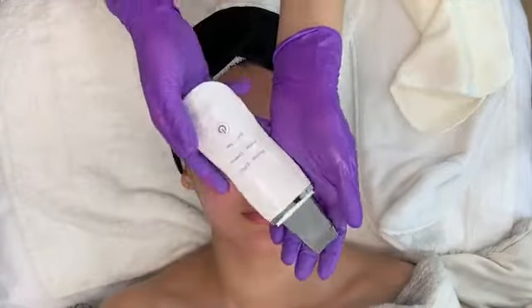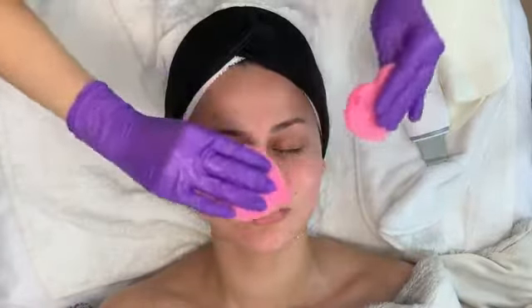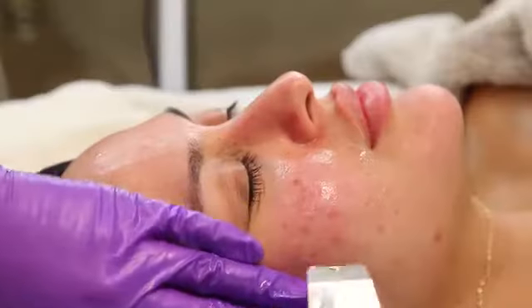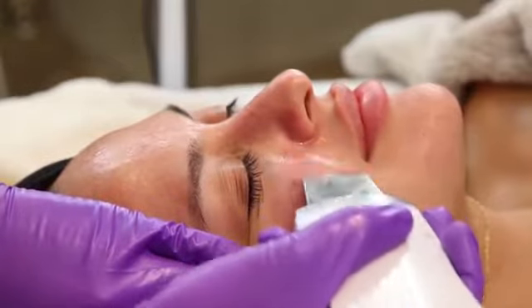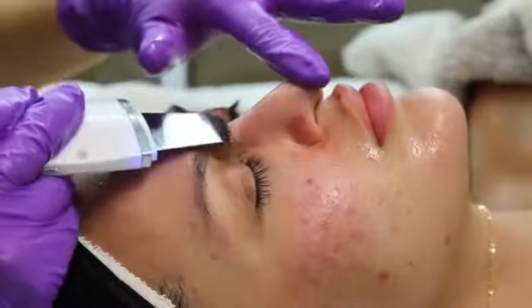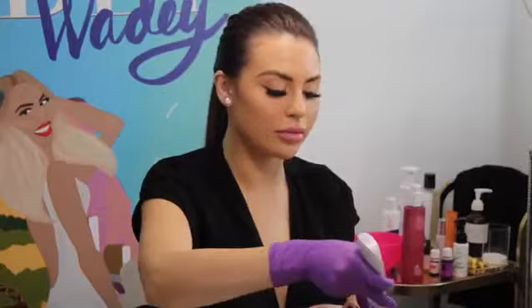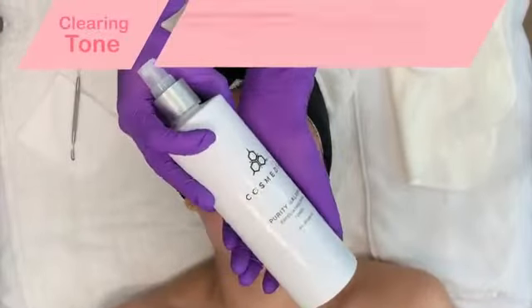Next we did another form of exfoliation. This is a little bit more gentle — it's the ultrasonic face spatula that I love to use to clear out any dead skin and debris. It works by being activated by ultrasonic sound waves that help loosen up any of the dirt underneath the skin. If you want me to do a video showing how to use just this device, let me know down below.